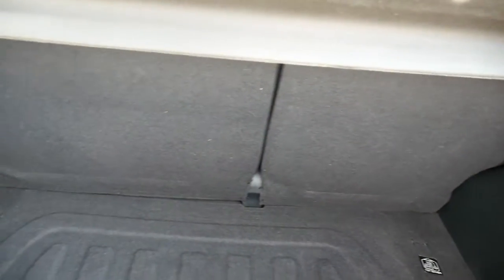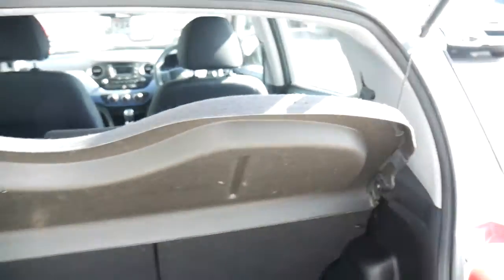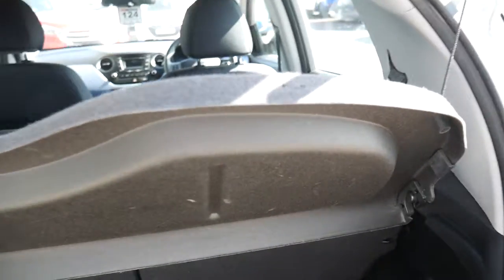As you can see, good sized boot for a city car. 60-40 split rear seats for any larger items, and you've got your parcel shelf there to keep everything nicely out of sight. Under the boot floor there you've got your space saver spare wheel.